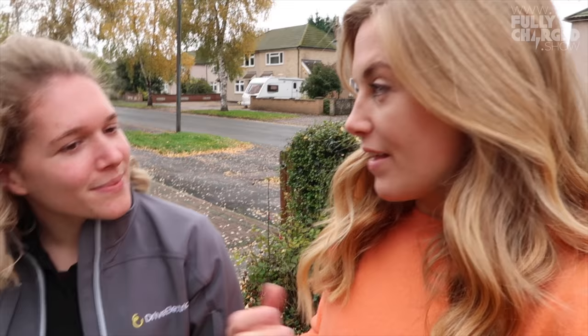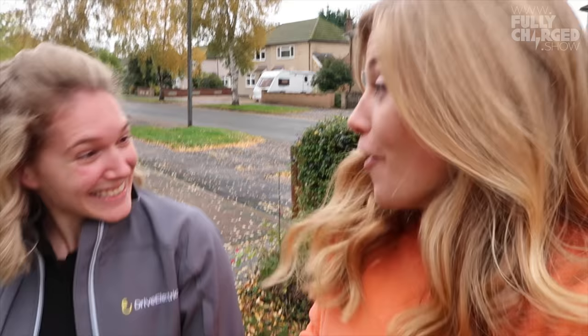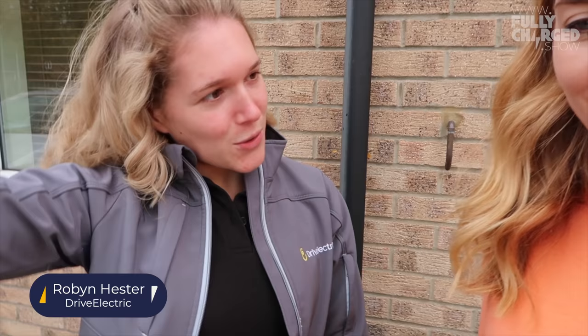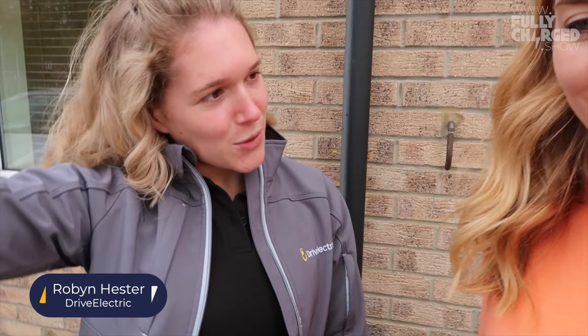I decided to go with the Kia e-Niro, and Robin from Drive Electric is here — she's just been delivering it. She's going to give me a bit of a tour of the car. One of the first questions anyone's going to have when they get the car is how do I charge it at home. The front is where the charging flap is on the e-Niro, and cables are usually stored in the boot.